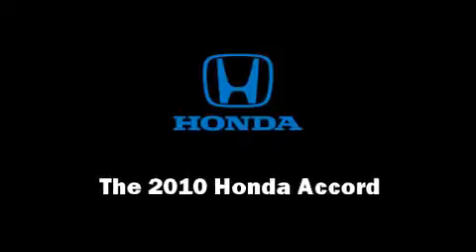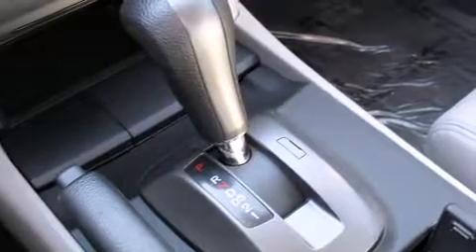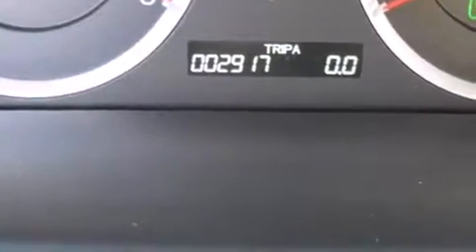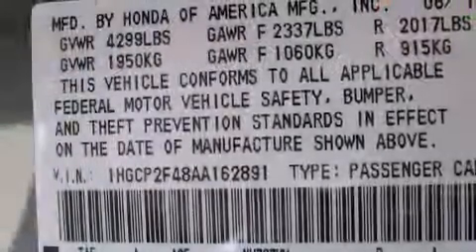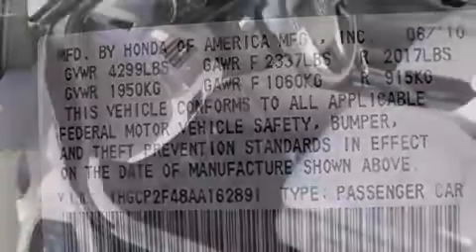Climb inside the 2010 Honda Accord. This four-door, five-passenger sedan still has fewer than 5,000 miles. It features a front-wheel drive platform, an automatic transmission, and a 2.4-liter four-cylinder engine.